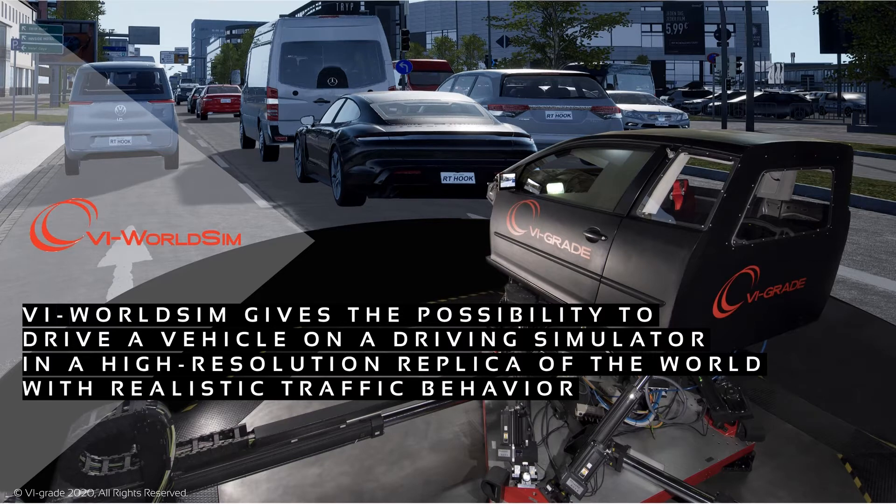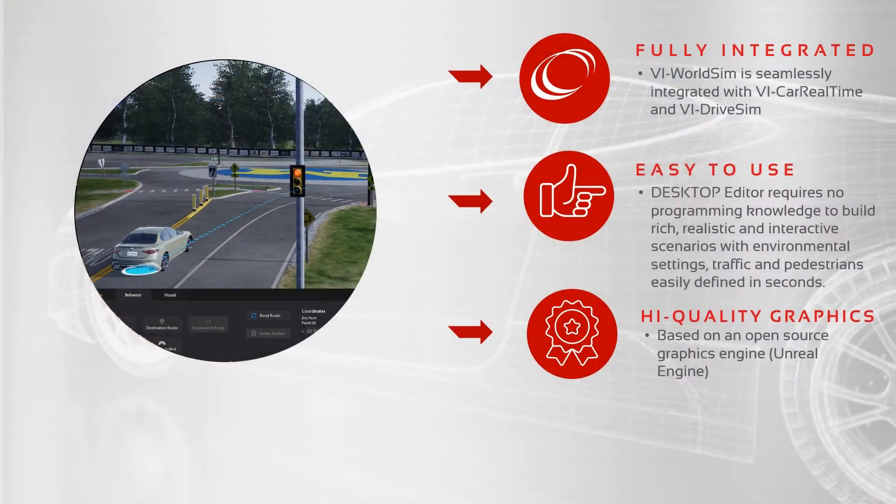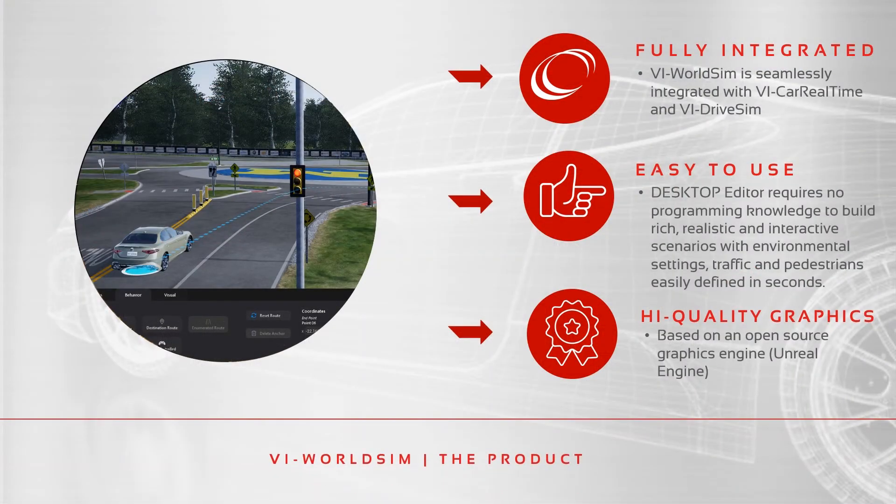VI WorldSIM gives the possibility to drive a vehicle on a driving simulator in a high-resolution replica of the world with realistic traffic behavior. This new graphic environment is fully integrated with VI-DriveSim, easy to use, giving you the ability to build rich, realistic, and interactive scenarios without any programming knowledge, and highly realistic as it is based on a real graphic engine.